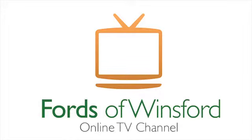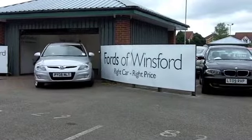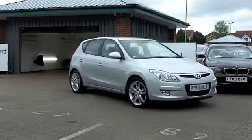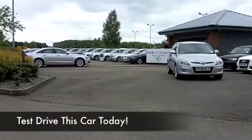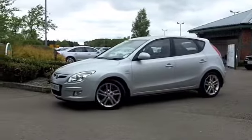Here we have great value motoring in a compact package that's really hard to beat — the i30 from Hyundai. It's a very comfortable car to drive, and a 2-litre diesel engine up front is very responsive, so you're going to get really reasonable running costs.